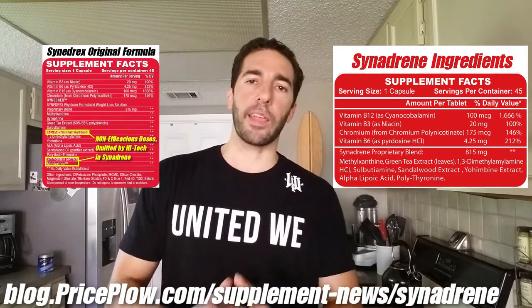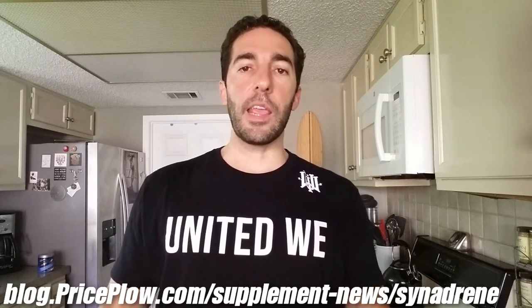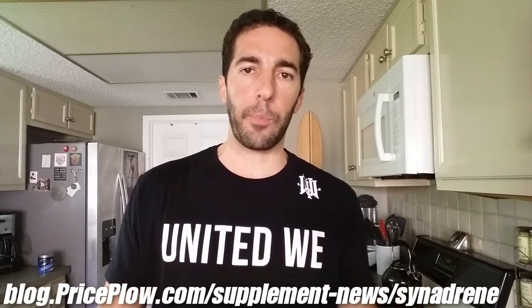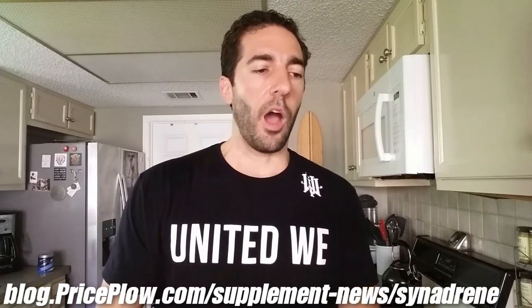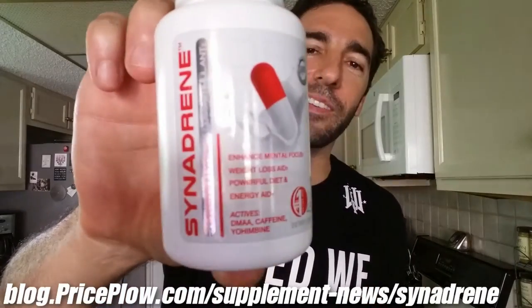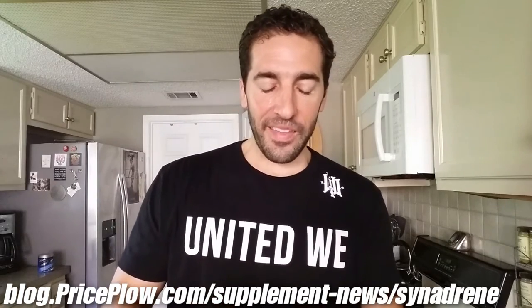This part I cannot confirm, but it's rumored if you google around that Metabolic Nutrition was raided by one of the government agencies — possibly over the amp citrate ingredient. Either way, a lot of people have been emailing us for months asking where to find the original formula Cinedrex. So I finally contacted High-Tech Pharma and said there's a lot of demand for this. They said they were about to release it, and at the 2016 Olympia they gave me this bottle.